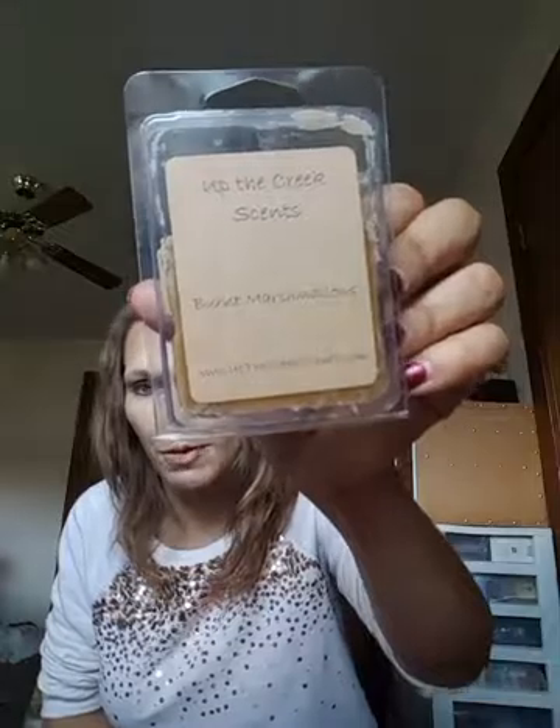I did not order this but she sent it anyway, which is amazing because I've never tried Up the Creek Scents. This is Up the Creek Scents in Burnt Marshmallow. It smells like a toasted, very deep, dark scent — but I love it.